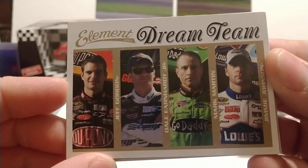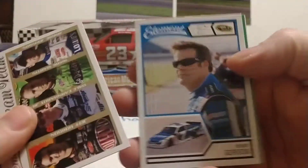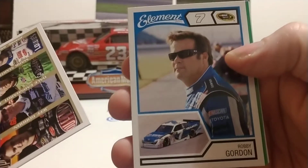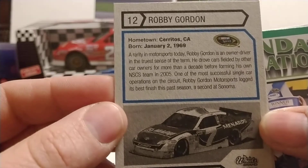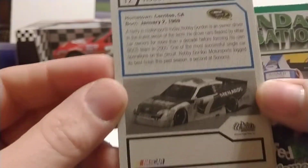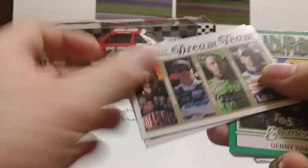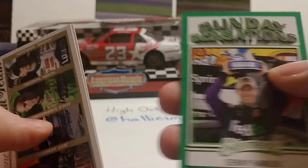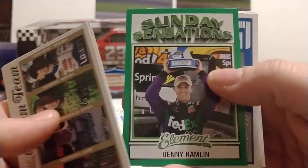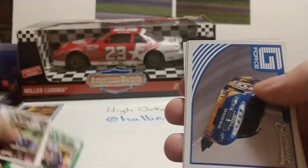There you have the Element Dream Team card with Gordon, Dale Jr., Mark Martin, and Jimmie Johnson — a pretty spectacular team at the time. I like these cards because they have the driver and a car shot on the front, and on the backs just some basic information about the driver or team, maybe a spot for an autograph. These cards do have a bit of a flat finish, which is great for getting autographs. Sunday Sensations insert, green parallel, Denny Hamlin.